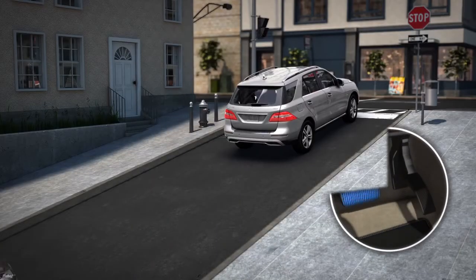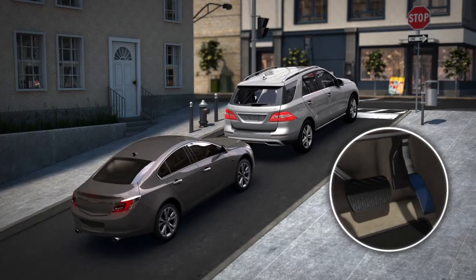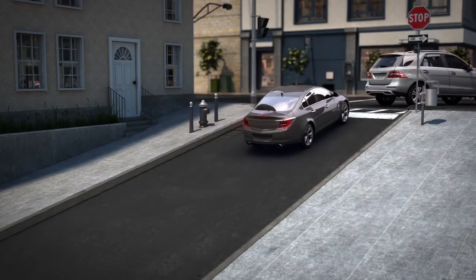When you're stopped on an incline, Hill Start Assist helps you get going without rolling back. It automatically holds the brakes for an extra moment so you can get on the gas without worry.